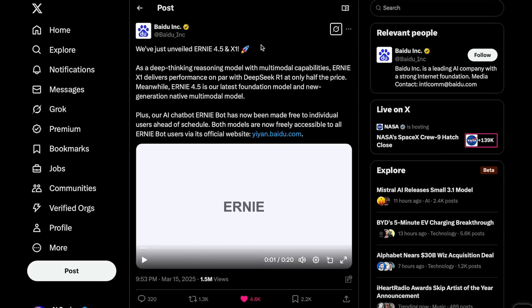Baidu's official announcement states that Ernie X1 is a deep-thinking reasoning model with multimodal capabilities, delivering performance on par with DeepSeek R1 at only half the price. Meanwhile, Ernie 4.5 is their latest foundation model and new generation native multimodal model. Both are natively multimodal and both are free to use on their official chatbot, Ernie Bot. A link will be in the description, though you'll likely need a Chinese phone number to sign up.